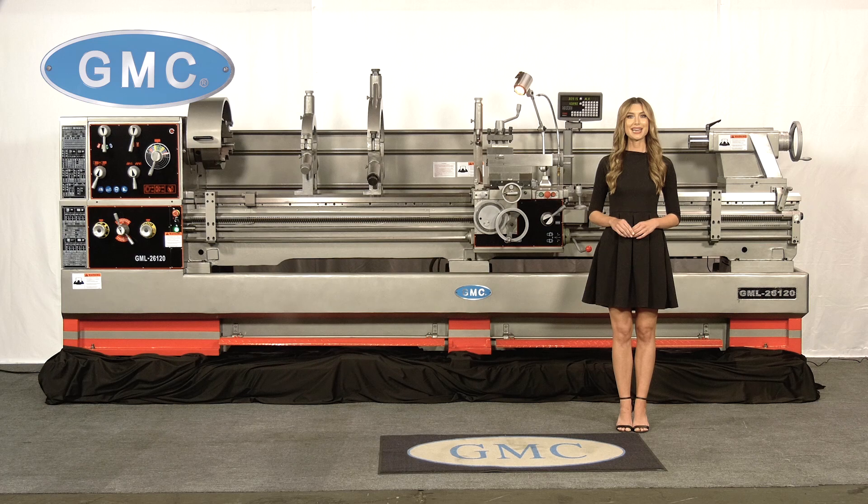This lathe will make a great addition to any facility or shop. GMC has been in business for over 20 years and has sold thousands of lathes that are currently in the production field today. We have a large inventory of machines in stock for quick delivery and also have on-site factory tech support.